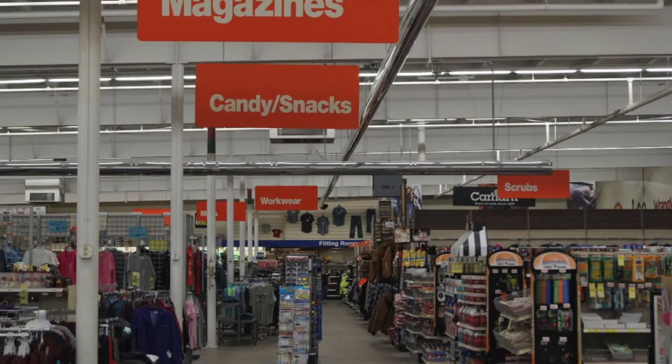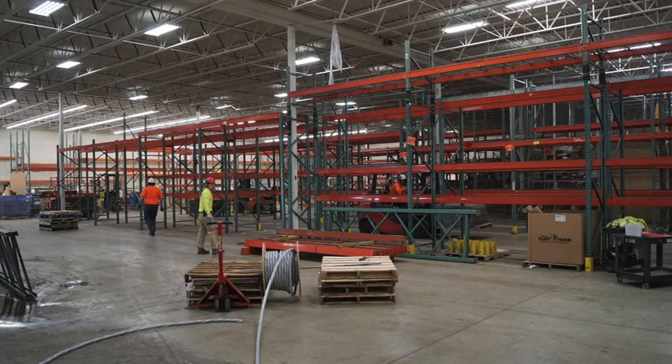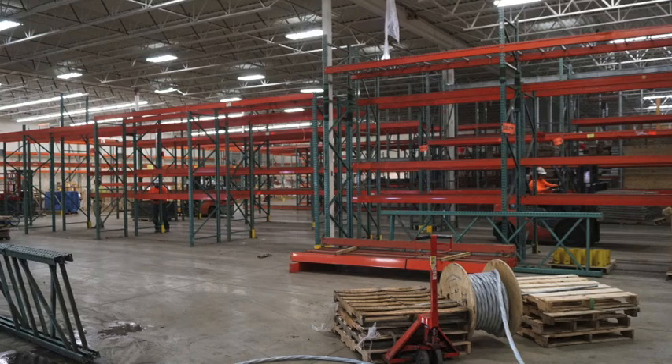We're going to add 20,000 square feet to the store, and we're going to remodel the entire interior and exterior of the store — more product, easier to shop, everything will generally be new inside the store when we're done. Earlier this year, we built a new distribution center, which allows us to control inventory in the stores better. So our big back room is no longer needed, and we're going to convert about 20,000 square feet of our back room into shoppable area for our customers.